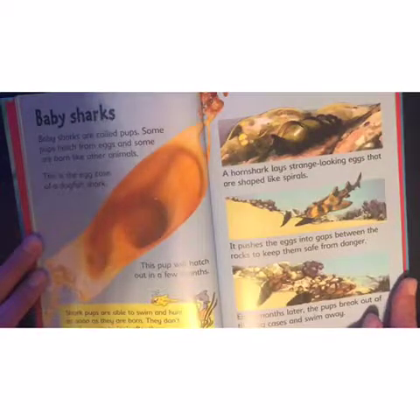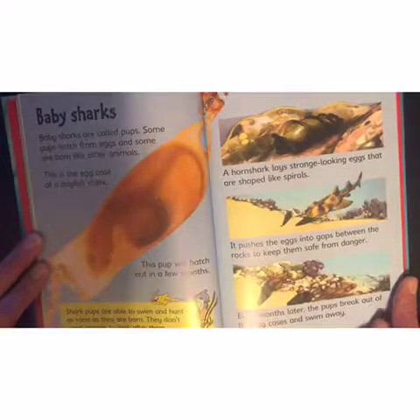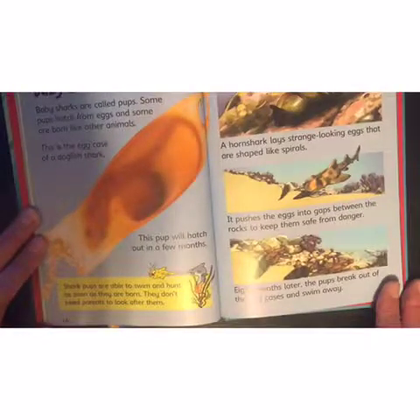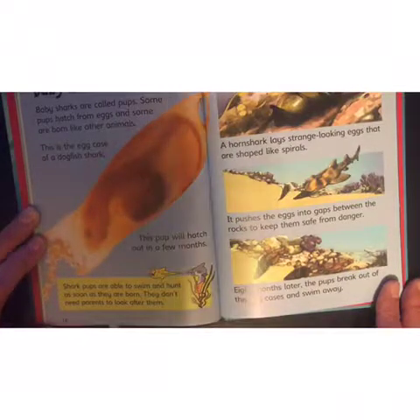Baby sharks! Baby sharks are called pups. Some pups hatch from eggs and some are born like other animals. This is the egg case of a dogfish shark — this pup will hatch out in a few months. Shark pups are able to swim and hunt as soon as they are born; they don't need parents to look after them.